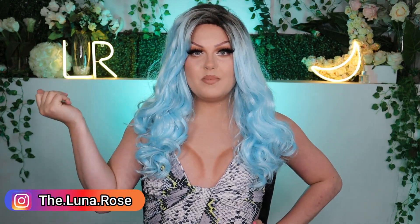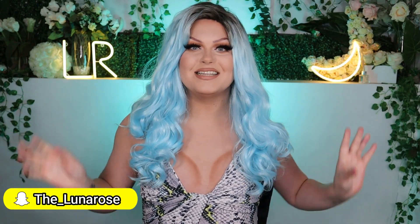Hey everyone, welcome back to my YouTube channel — or if you're new here, hello, welcome. My name is Luna Rose, because I'm the flower that blooms at night. And as you can read from the title of today's video, I caved in — I purchased more wigs.